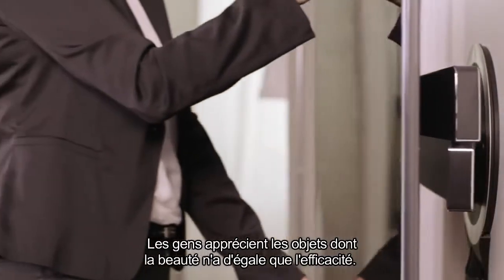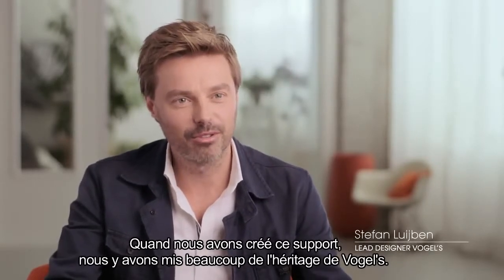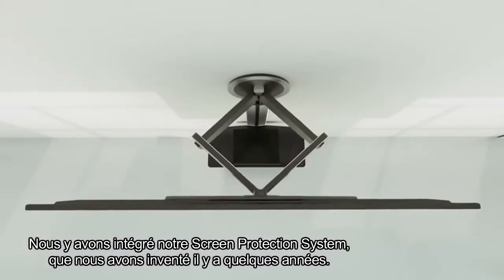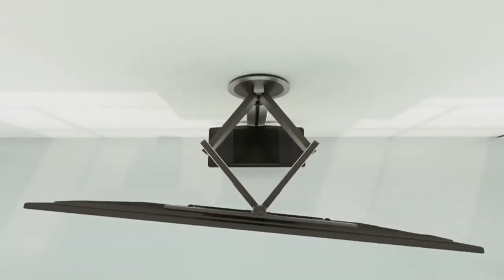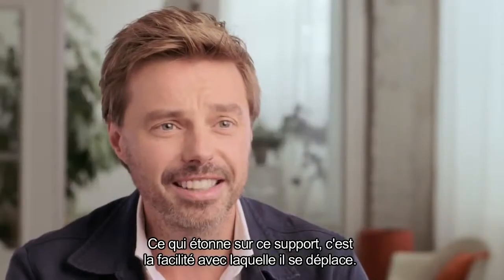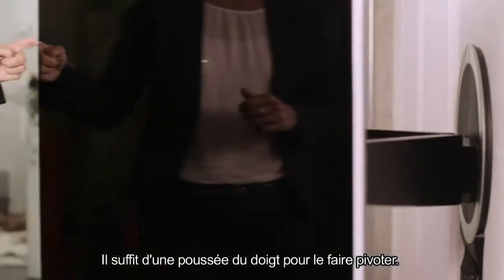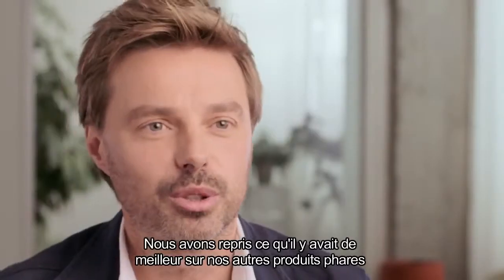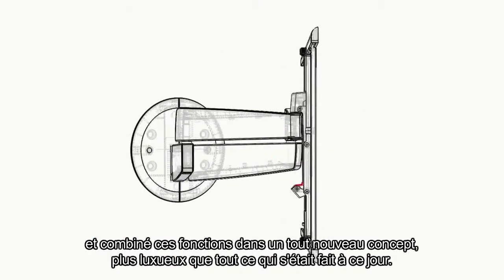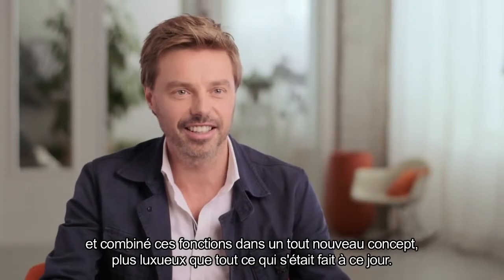People appreciate things that work as beautifully as they look. When we created this mount, we put a great bit of Vogel's legacy in it. We included our screen protection system, which we invented a few years ago — it protects your TV from bumping into the wall. And the amazing thing about this mount is how lightly it moves. Just a tiny push from your finger can turn it. We took all the best things from our other successful products and combined these features into a new concept that looks and feels more luxurious than anything else out there.